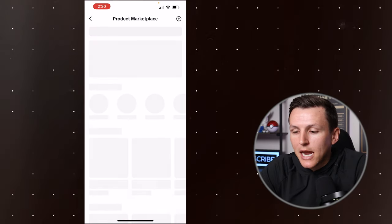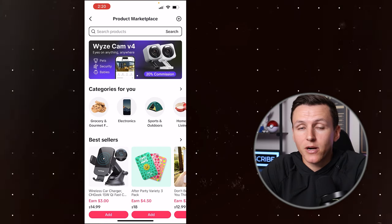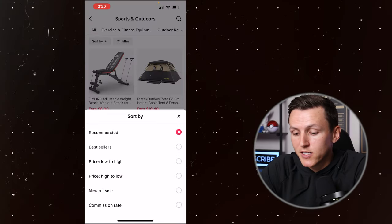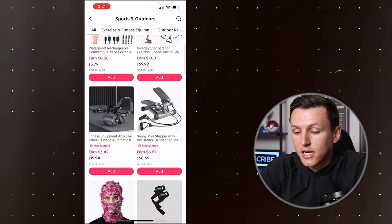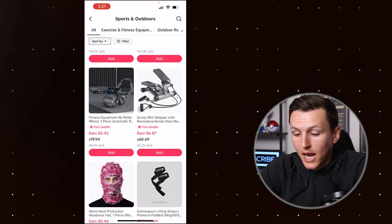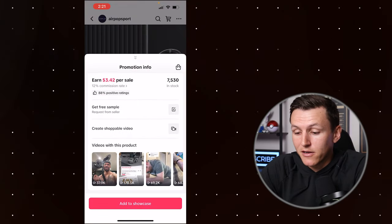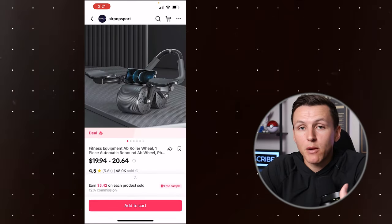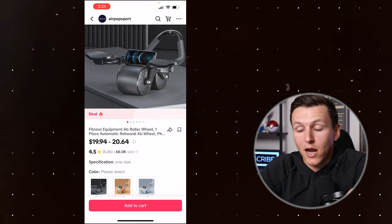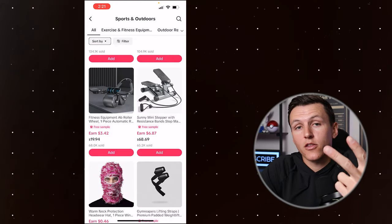If you come over here to the TikTok shop creator center and go to the product marketplace, this is where you find products to either buy or request samples from. Once you establish your account, you can start requesting samples. For example, in the sports and outdoors niche, sorted by best sellers — this ab roller has sold 68,000 units, I can get a free sample, it's $19, and every sale I drive earns me $3.42. It has 7,500 units in stock and a 12% commission rate. So I want to find products with good sales history, good commissions of at least 10%-plus, and good stock levels.